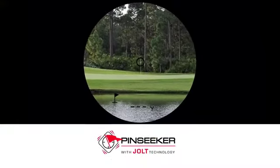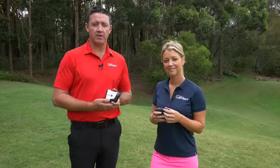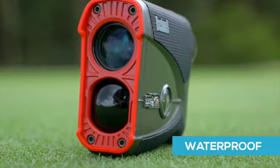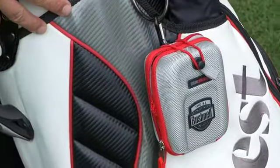Continuing through from the previous model, this Bushnell offers jolt technology which gives a short sharp vibration when it locks onto the target — very easy to use. The X2 model is fully waterproof and it comes with an easy access case that you can simply put onto your bag.